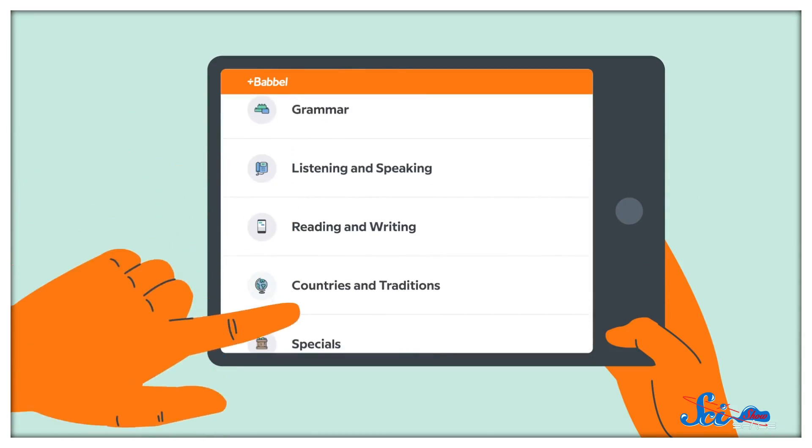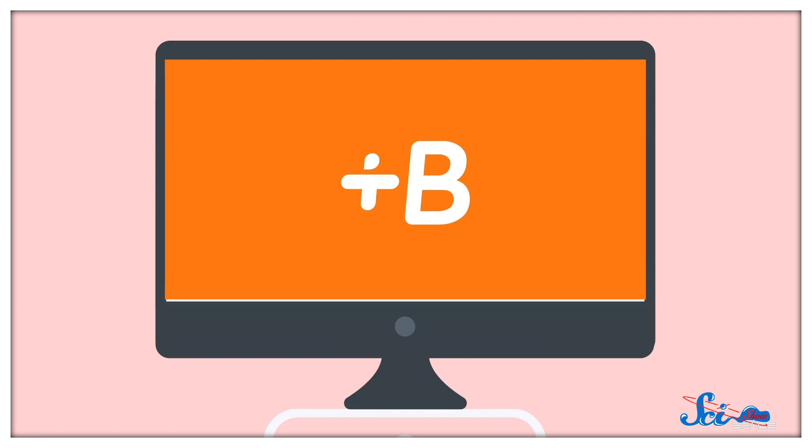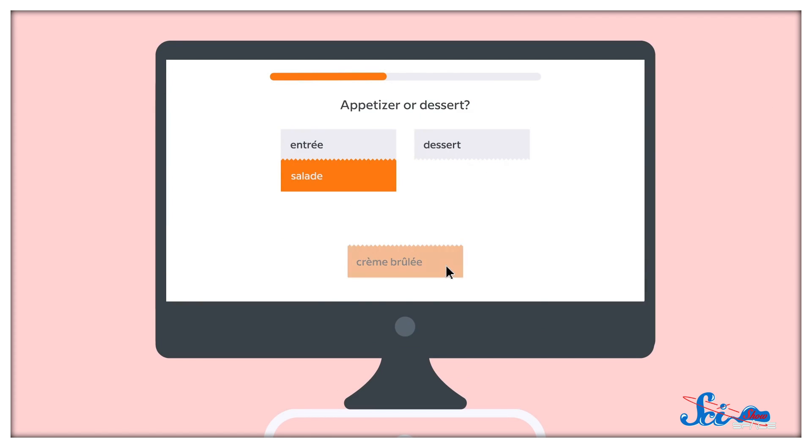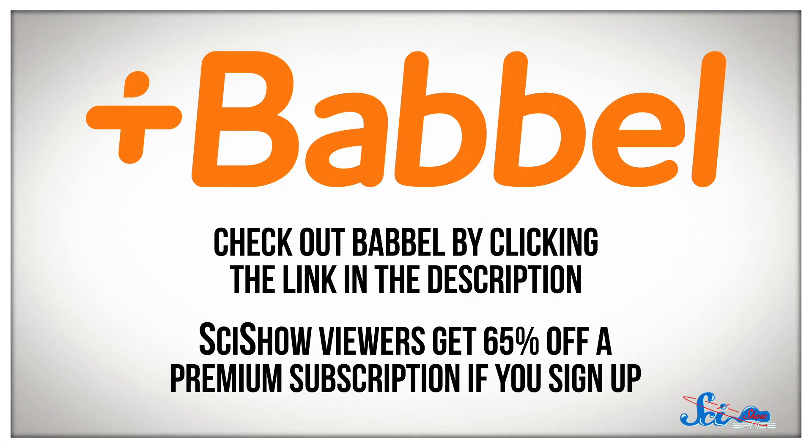Right now they offer 14 different languages, and their lessons focus on vocabulary and grammar skills that you can use in practical situations, like asking for directions or ordering takeout. The courses take into account your native language as a way to help you learn. You can download Babbel by clicking the link in the description, and as a special thanks to SciShow viewers, by clicking that link you'll also get 65% off if you sign up.